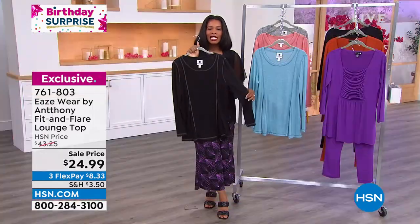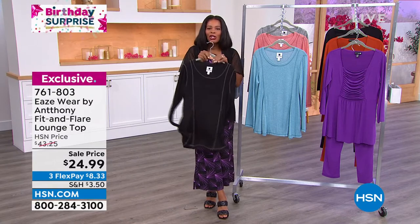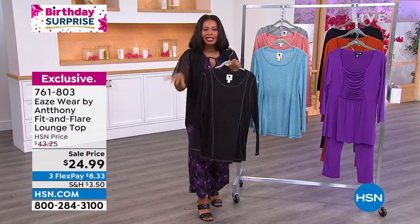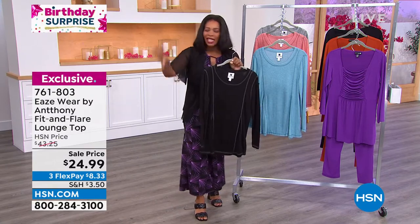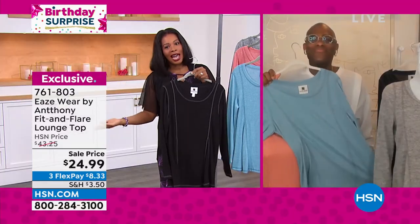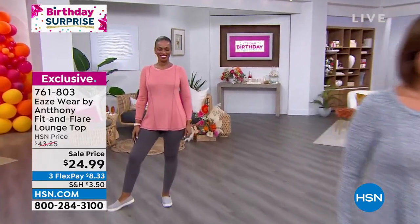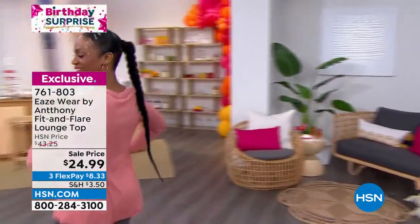But if you've ever owned cashmere, you know it's one of those look-but-don't-touch situations — it's so high maintenance and expensive to get cleaned. This one you're going to live in. You might fall asleep on an afternoon nap on the sofa in this. You're going to travel in it. Doesn't matter if the kids or grandkids spill something on you — you throw it in the wash and keep on wearing it. And that's how you know you found the right piece.